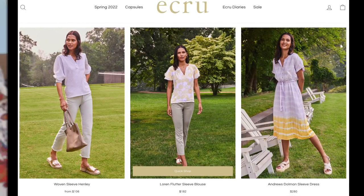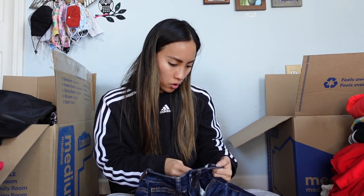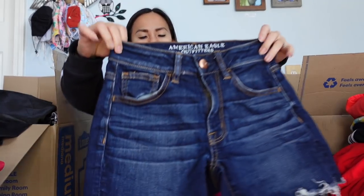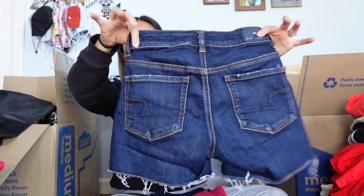Another new-with-tags item: a pair of American Eagle shorts — the high-rise shorty in a size double zero. Perfect time to be listing this kind of stuff. The double zero size makes it a little harder to sell, but I'll still list it for $20 to $25 and I think it'll sell fine.